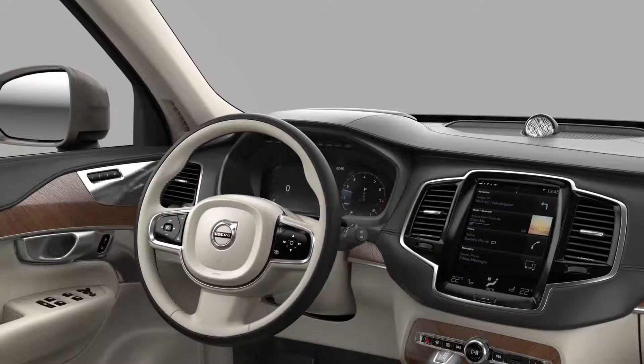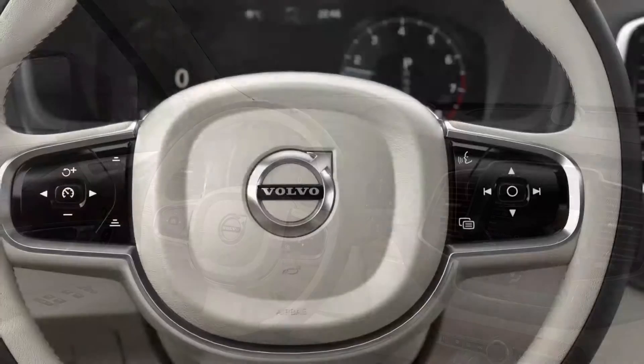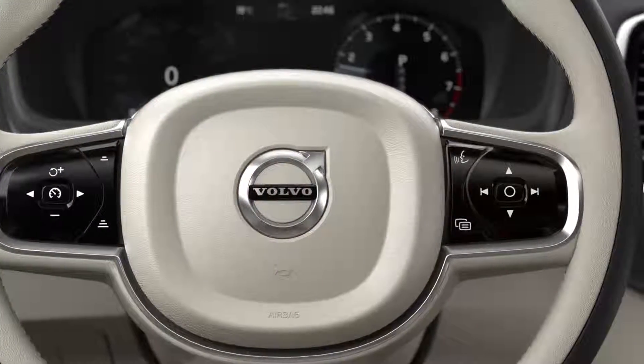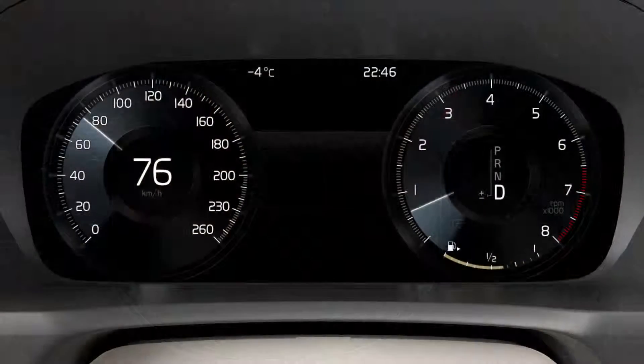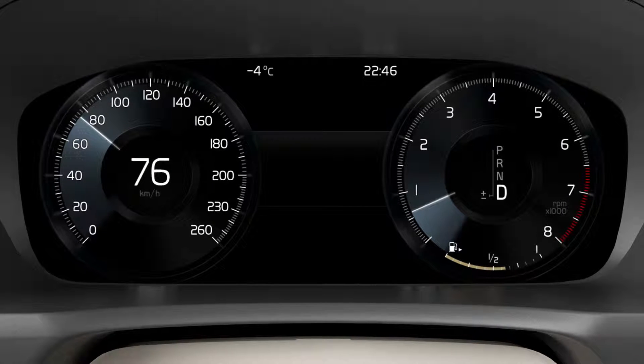Using voice control to listen to FM radio. Tap the voice control button on the right-hand keypad and wait for the tone. Tell the system that you want to listen to the radio by saying: Radio FM.